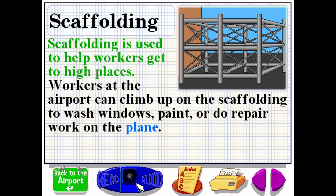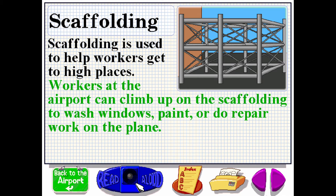Scaffolding is used to help workers get to high places. Workers at the airport can climb up on the scaffolding to wash windows, paint, or do repair work on the plane.